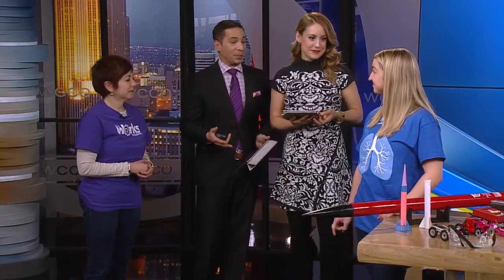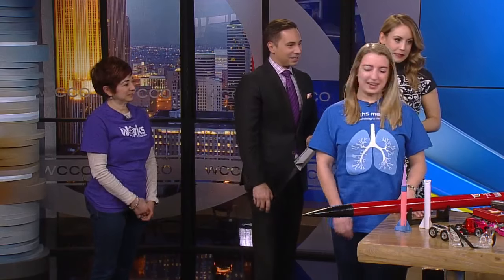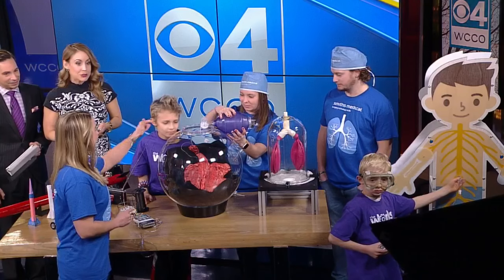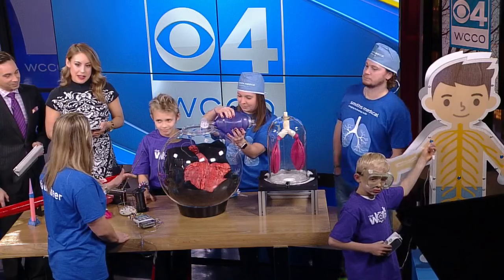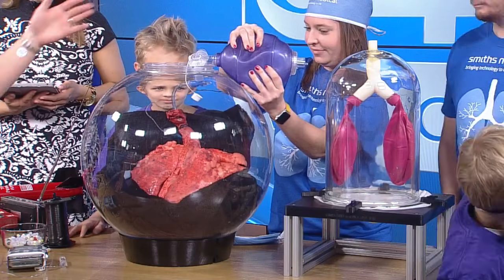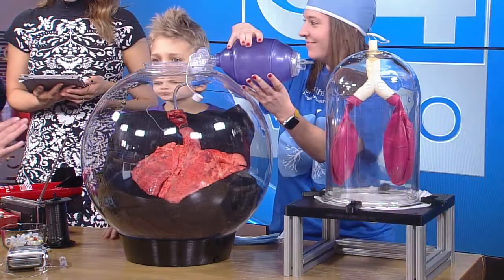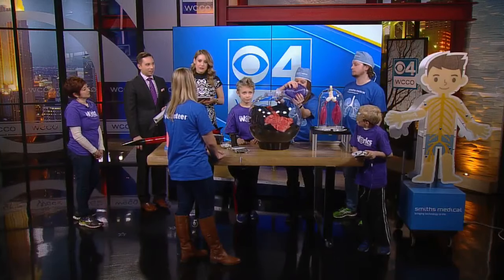We want to get an idea of specifically how we're doing that. Why don't you show us what you have here in the middle, in this big dome? So Smith's Medical is so excited to partner with the Works Museum. And in here we have pig lungs — actual pig lungs. They have the same anatomy and similar size as human lungs. And going down the trachea, we have a Smith's Medical Endotracheal Tube, as well as a Smith's Medical Manual Resuscitator. So these are our products working on real pig lungs — this is how your lungs can be assisted in cases where you can't breathe on your own.